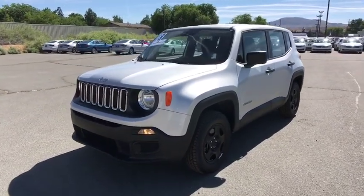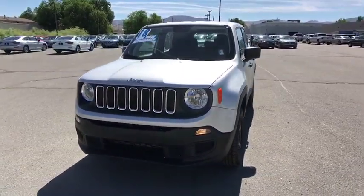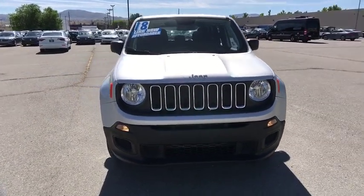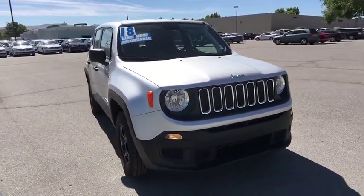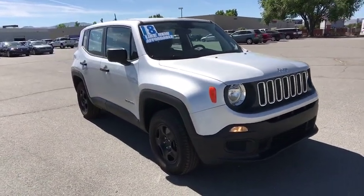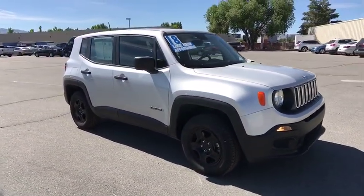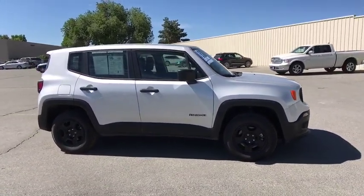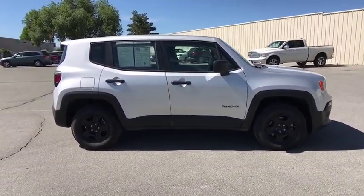Come test drive the 2018 Jeep Renegade. The Jeep Renegade offers full-size capability built into a smaller SUV. It's an incredible combo of smart technology, cool colors, and innovative materials. It has a capable command center with the tools you need for discovering everything that's out there.